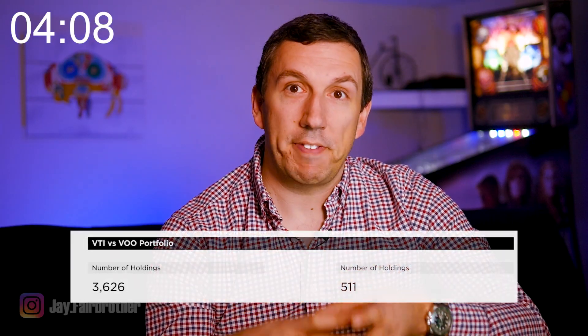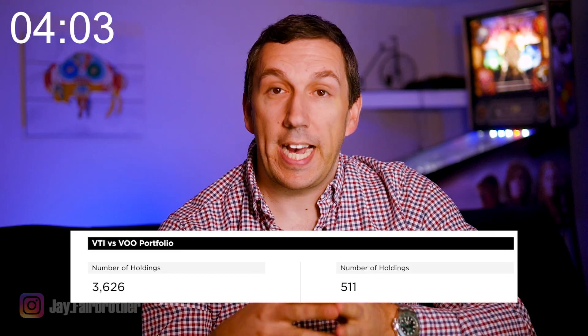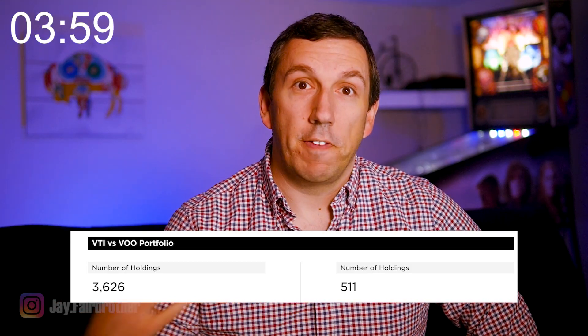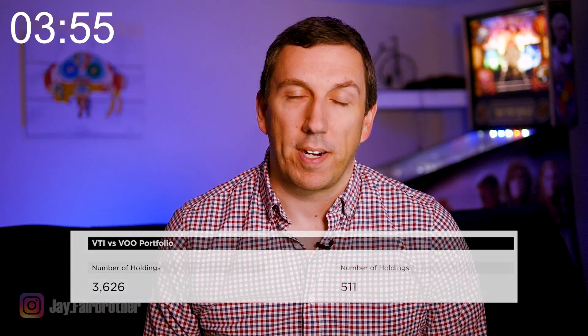The first clue is in the names. VTI is the total stock market index and VOO is the S&P 500 index. That means VOO is trying to replicate the S&P 500, so VOO has 511 holdings representing the top 500 stocks of the US stock market. VTI, however, is trying to replicate the entire stock market, so VTI holds over 3,600 stocks as part of its portfolio.